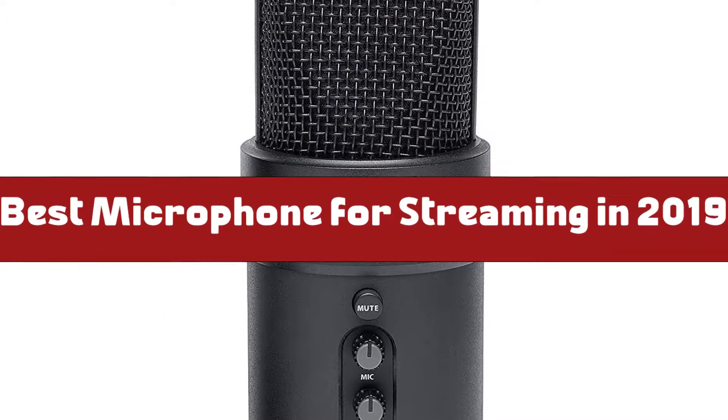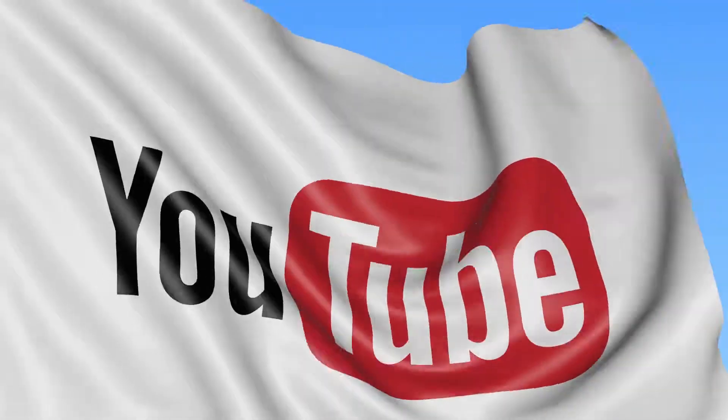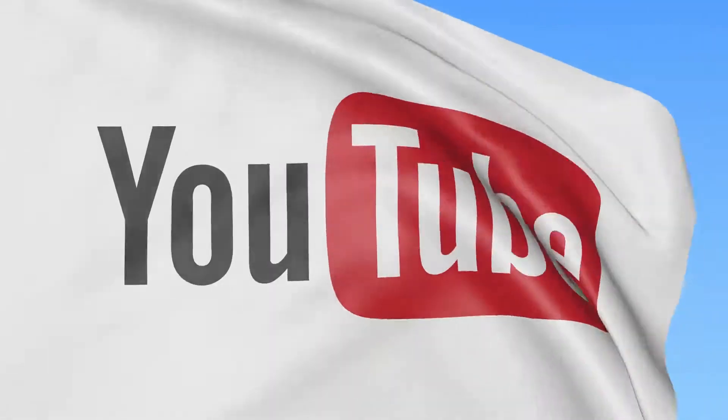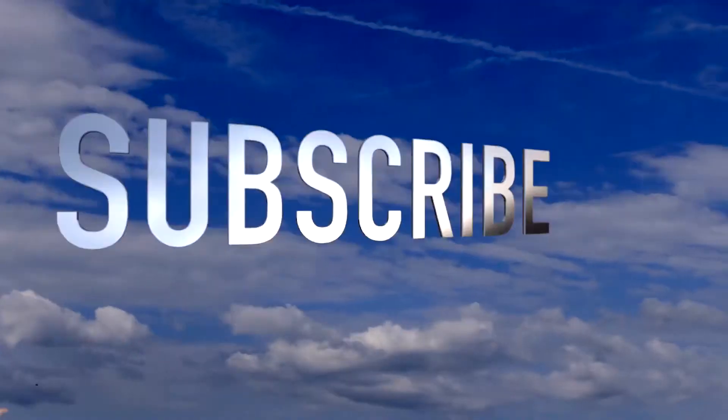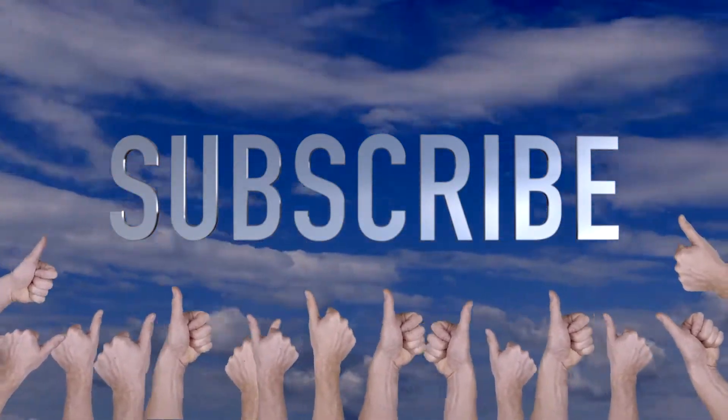That brings us to the end of our review and buyer's guide for the best microphone for streaming. Hope to see you in the next video. Let us know in the comments what is your favourite one. If you like this content, don't forget to subscribe and get notified when we launch new videos. Thanks for watching. Peace!